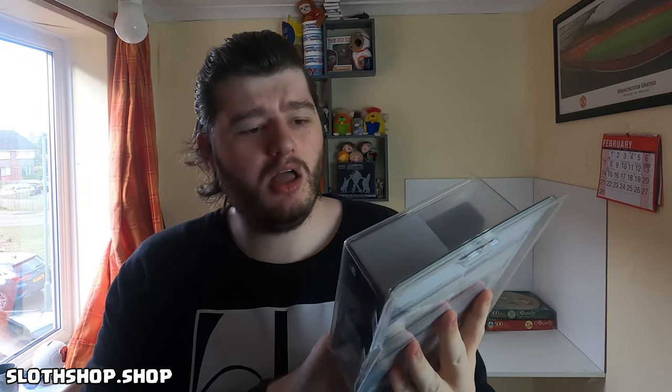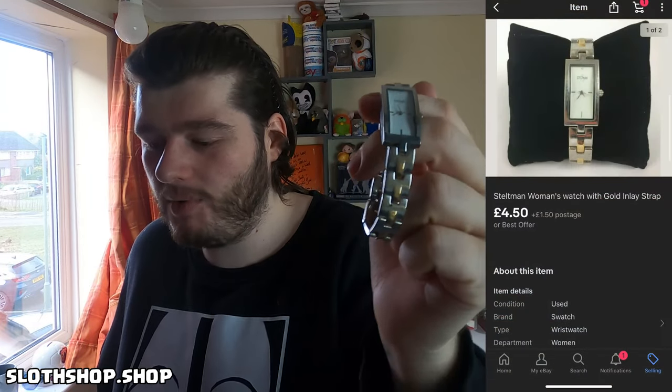Next up we have a Sony PlayStation 3 plug adapter. It's brand new but doesn't have the actual wall plug because it goes abroad — people abroad buy these so they can adapt their PlayStation to fit their power supply. This one is going off somewhere in the EU. They paid £6 plus postage on that. And next we have a Steltman women's watch with a gold inlay strap — we got £4.50 on that one.